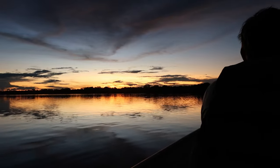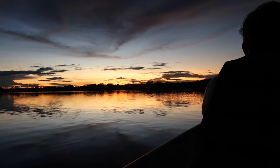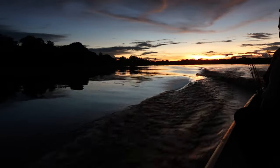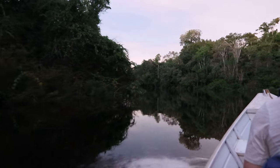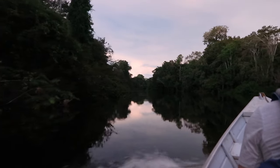Has everybody enjoyed the sunset? I love it. I'll be looking for everything.